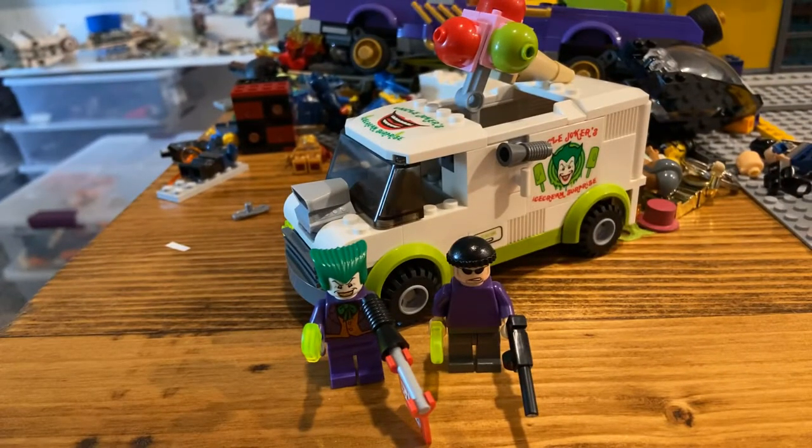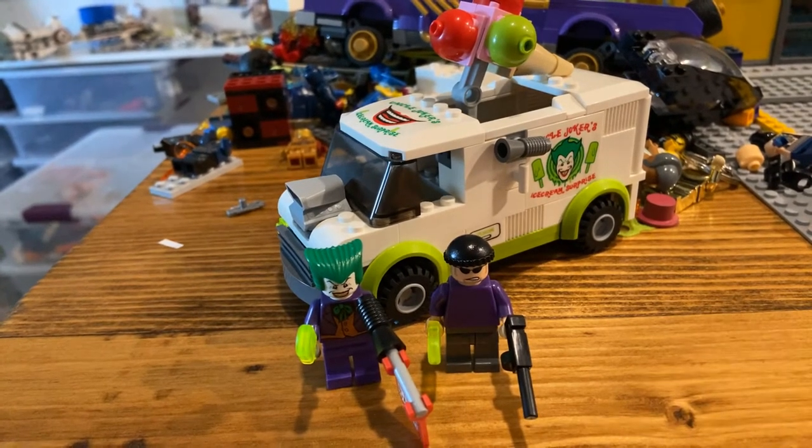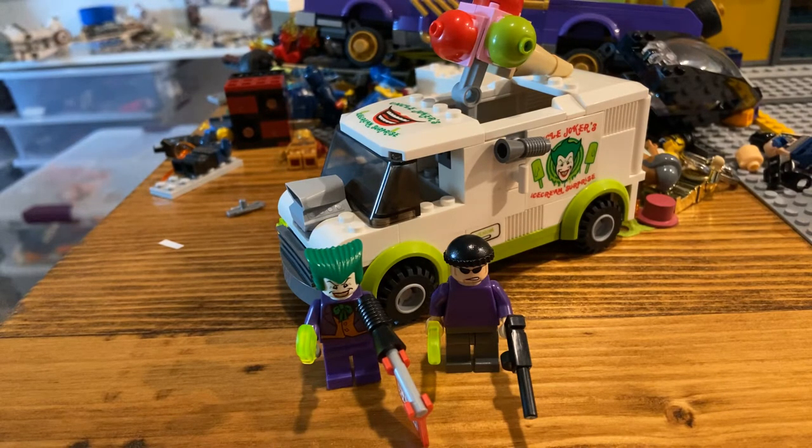Hello, welcome back to another video. Today I have Joker's Ice Cream Surprise, also known as Uncle Joker's Ice Cream Surprise. You get it in set 7888. This is just Joker's Ice Cream Trek. I'm not going to do a review — probably won't, maybe I will — on the Tumbler, because I don't even have it built. But let's just get right into it.